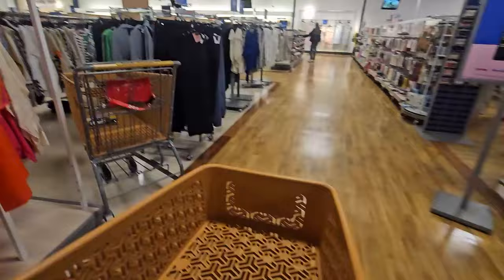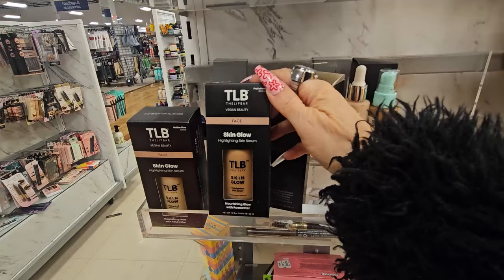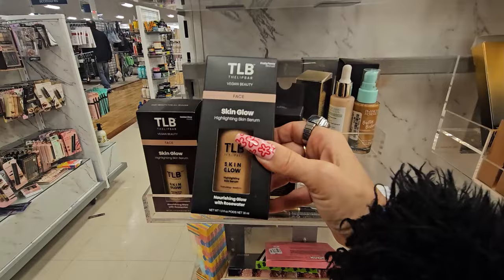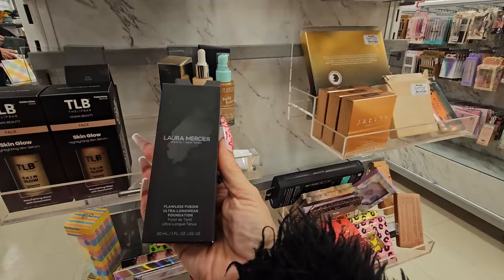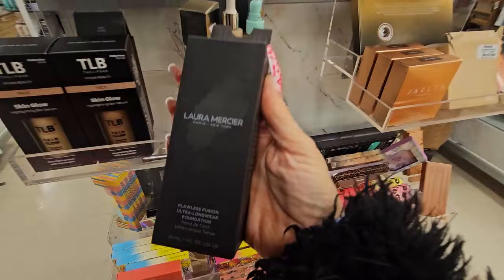We're in the makeup aisle at Marshall's. They have this from TLB — I think this brand was in Target — this is a highlighting skin serum, a glow with rose water, in the shade Pretty Penny Bronze, for $5.99. I have not tried this. They still have the Laura Mercier Flawless Fusion Ultra Longwear Foundation in shade 3W2 Golden for $14.99. Let me know if this is any good.